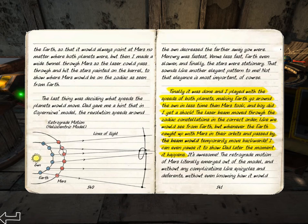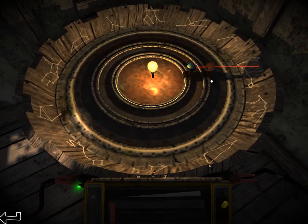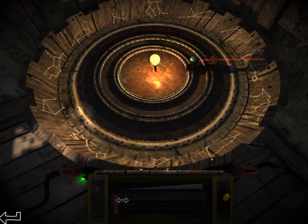See the model there? I played around with the speeds of both planets, making Earth go around the sun in less time than Mars. So the laser beam moved through the constellations in the right order, but whenever Earth was kind of close to Mars — when they caught up in their orbits — it would temporarily go backwards. And I can pause at the moment it goes backwards. Seems very much like the previous puzzle, so let's do this.